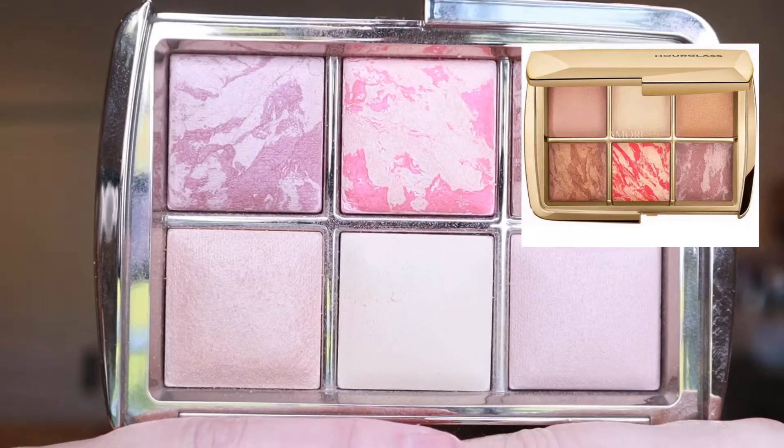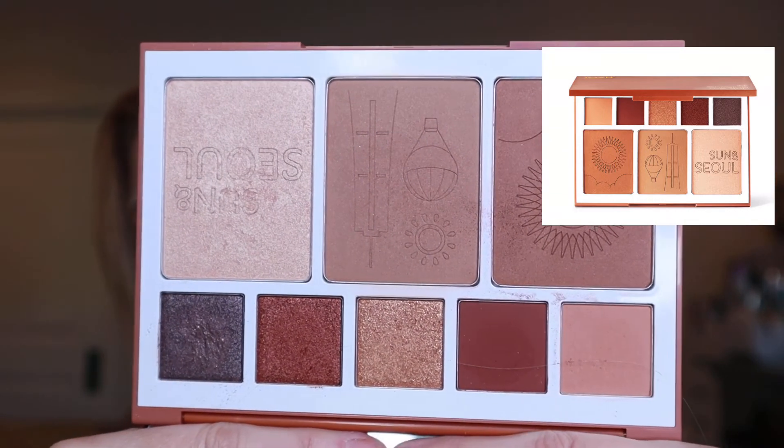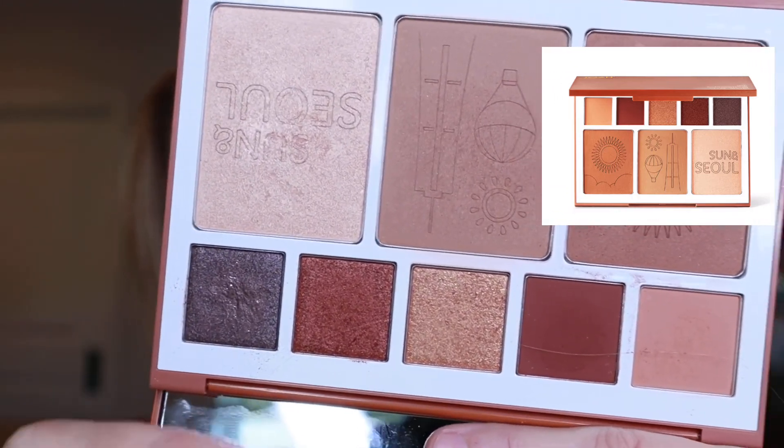This month I decided to pick a face palette from high-end and from drugstore to compare. For my high-end face palette, I'm going to be using my Hourglass Ambient Lighting Edition Sculpture — they come out with one of these every year. I've loved this one for a long time. Of course, it comes with a bronzer, two beautiful blush shades, powder, and highlights all up on top — so, so pretty. For my drugstore face palette, I'm going to be using my Joa Chasing the Sun palette. This just screams fall — it has blush, bronzer, and highlight, plus all these beautiful eyeshadow shades down below.